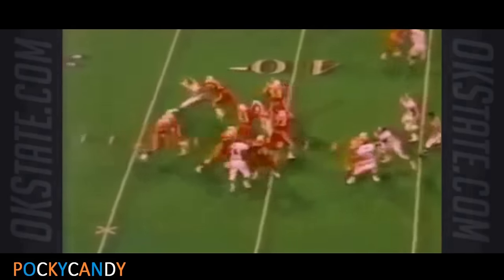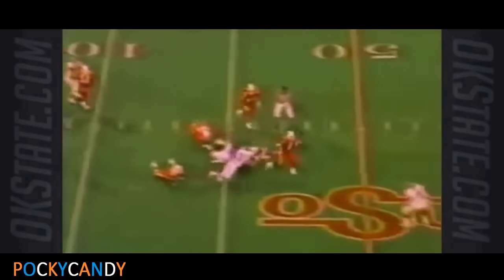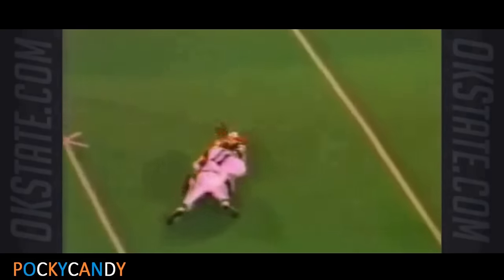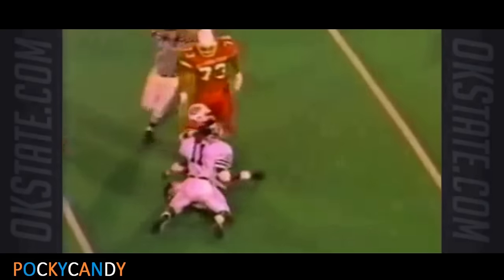Gary Jones, William Thomas for A&M — 6:28 left to play in the second quarter. Barry Sanders finds a big hole, one man to beat, and he can't do it. William Thomas saves a touchdown at the A&M 34 yard line.